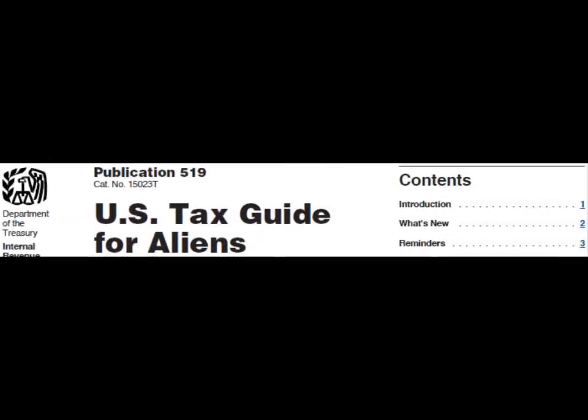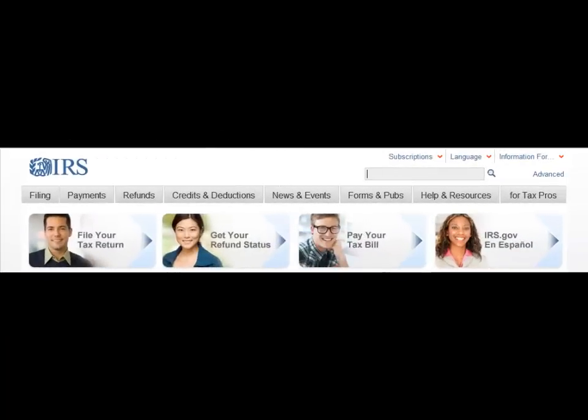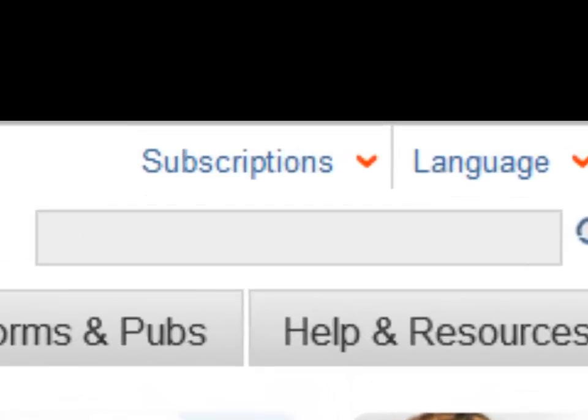For more information, please see Publication 519, U.S. Tax Guide for Aliens. The chapter titled Nonresident Alien or Resident Alien explains this in more detail. To find it, go to IRS.gov and type Pub 519 in the search box.